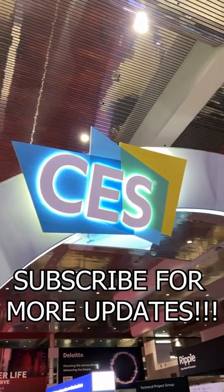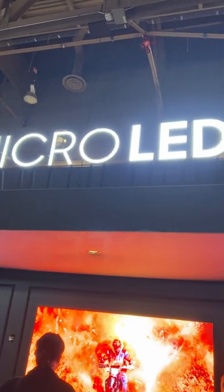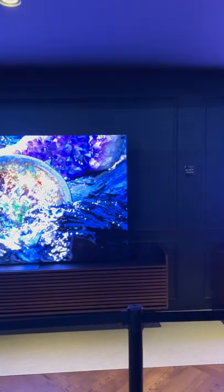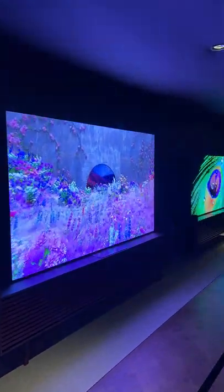At CES 2022, I had a chance to take a look at some micro-LED displays that are finally going to be releasing in 2022, and the sizes were 110 inches, 99 inches, and for the first time ever, 89 inches, which is definitely a good sign for micro-LED technology.